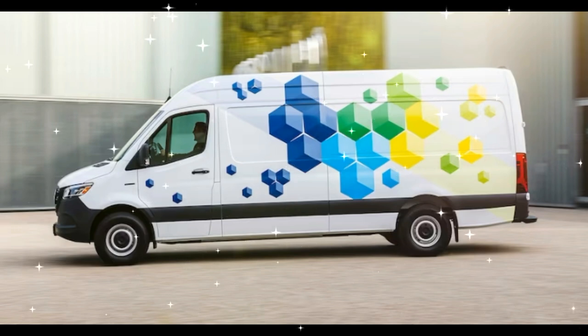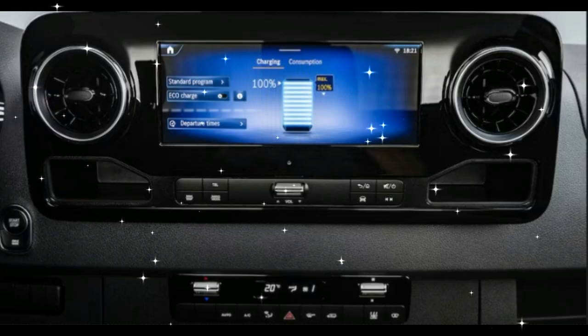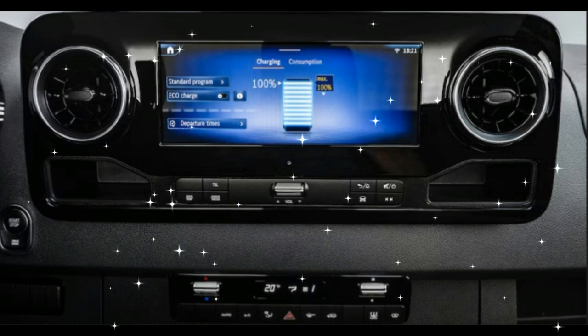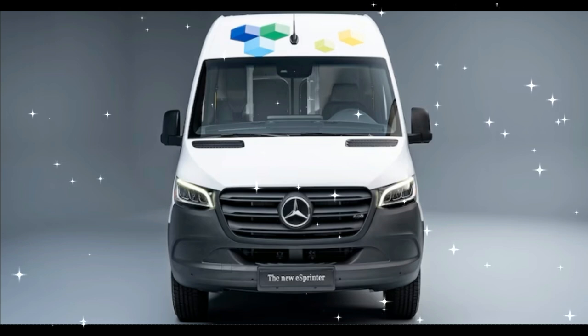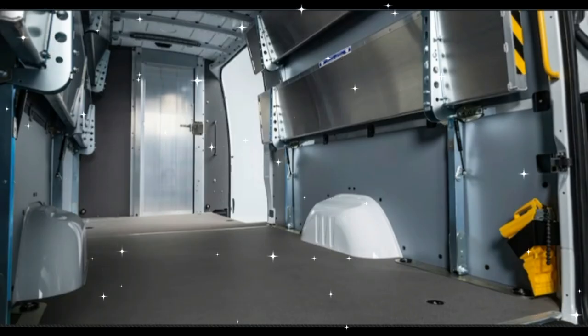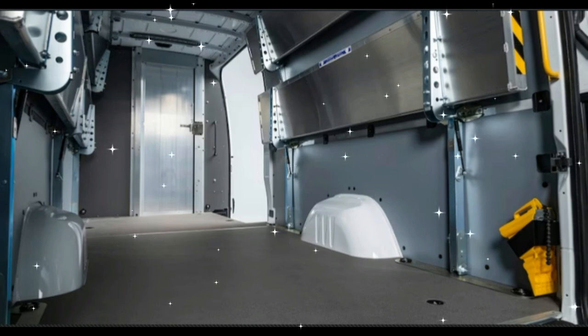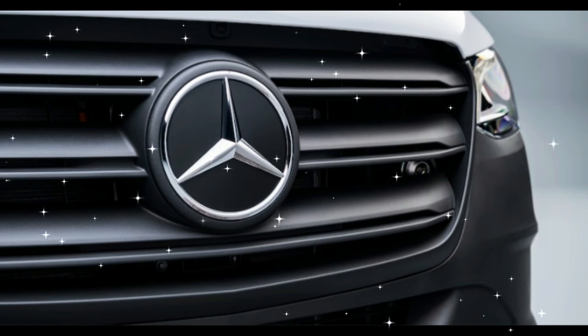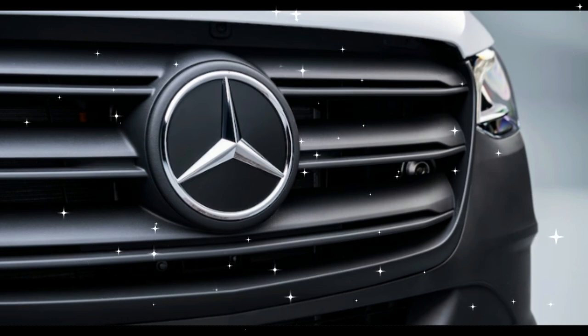At first glance, the 2024 E Sprinter looks no different from any other current-model Sprinter on American roads, and that's because its function defines its form. The E Sprinter shares its body, white, and interior hardware with the regular Sprinter — not just to keep production costs to a minimum, but also to ensure it offers the same load space and can be fitted with the same aftermarket components as its internal combustion engine siblings.